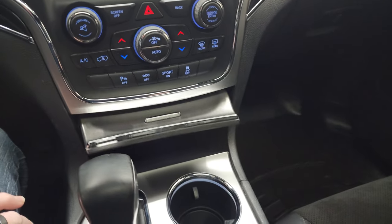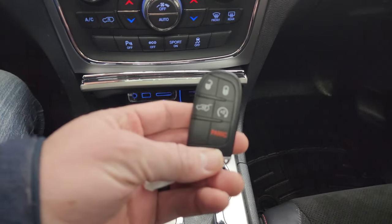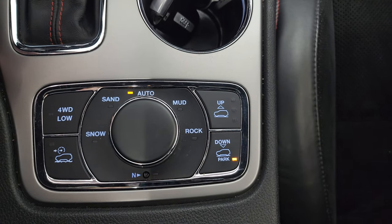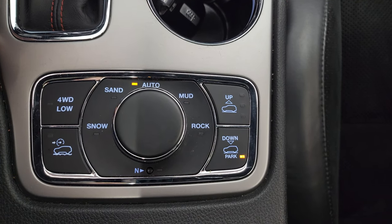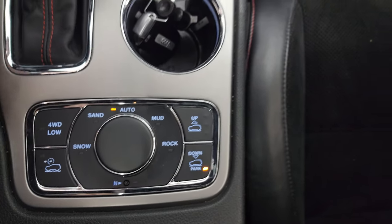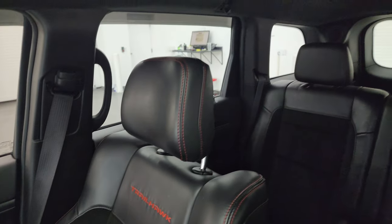8-speed automatic transmission. You get auxiliary, USB, and SD card slot. Keyless entry with remote start. Then you get your Quadra-Trac system down here. This one also has the Quadra-Lift system where you can raise into off-road mode 1 and 2 as well as a park setting and a normal mode. You also have snow, sand, auto, mud, and rock, and a neutral setting for flat towing. Speed select control and 4-wheel drive low. Passenger side floor mat and seat are in excellent condition as well — smells very clean inside this Jeep.